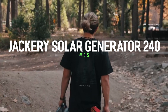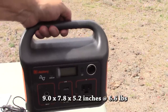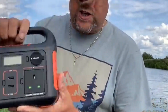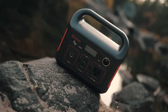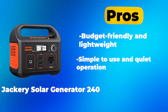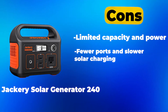Number 5: Jackery Solar Generator 240 — Best Affordable. Its price is $239. On a budget but still want a reliable solar generator? The Jackery Solar Generator 240 offers impressive value for the price. It's a great choice for casual campers or anyone looking for backup power during emergencies. Pros: budget-friendly and lightweight; simple to use and quiet operation. Cons: limited capacity and power; fewer ports and slower solar charging.